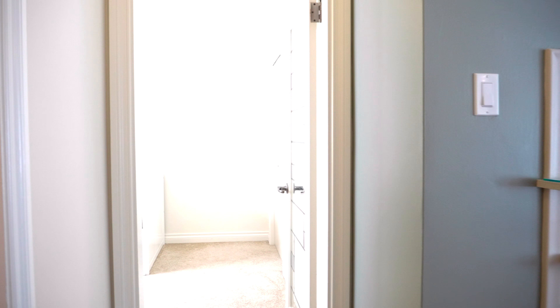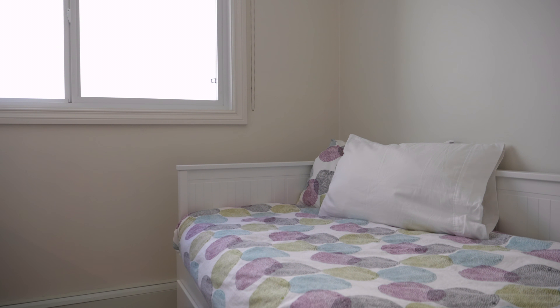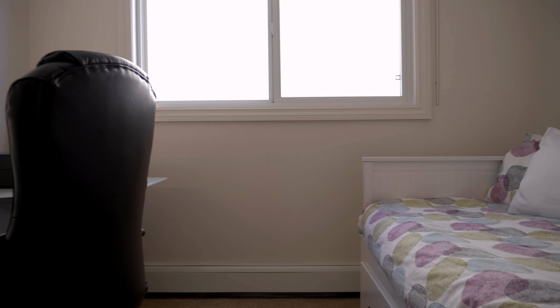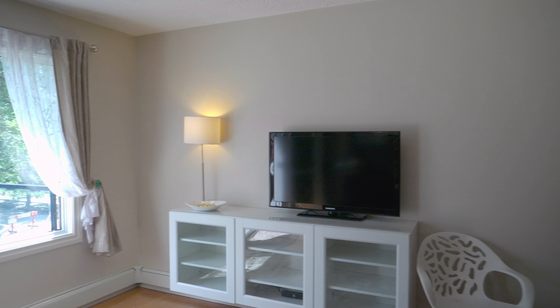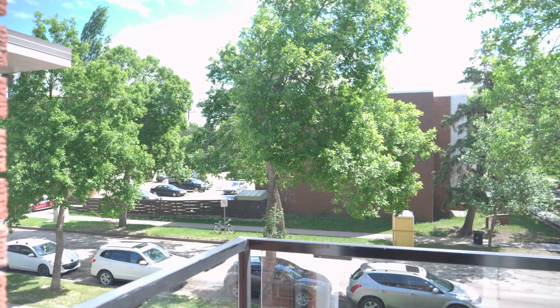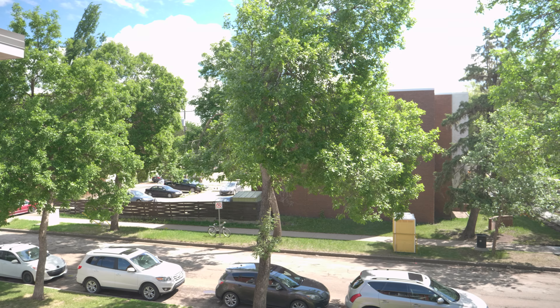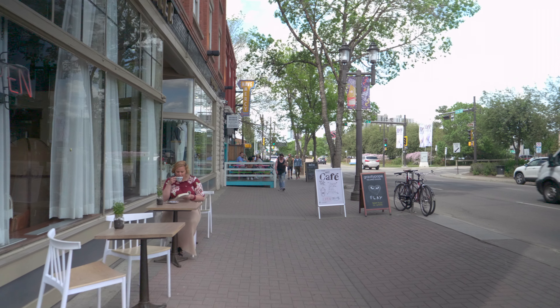The kitchen features an open concept. Cabinets are modern wood on the lower contrasting with white shaker uppers. They feature self-closing drawers, a glass mosaic backsplash, and it blends beautifully with the white quartz countertop. Above the sink you'll find a trendy hanging pot rack to save space. The stove is glass top electric, the refrigerator is oversized, and the built-in dishwasher makes cooking easy.